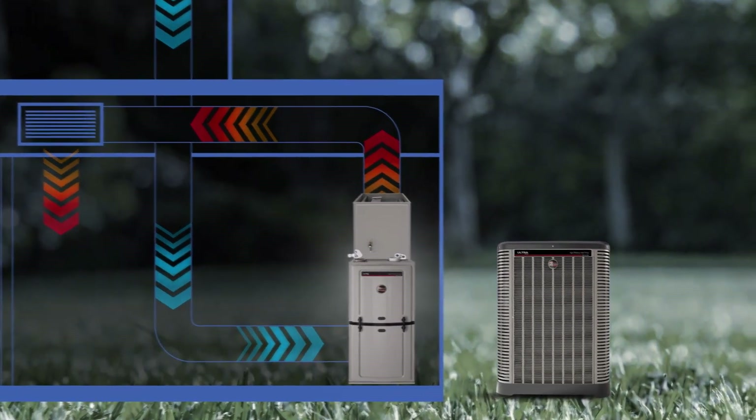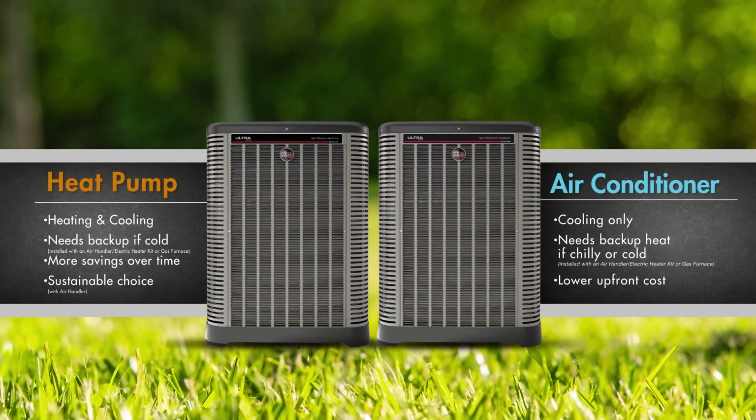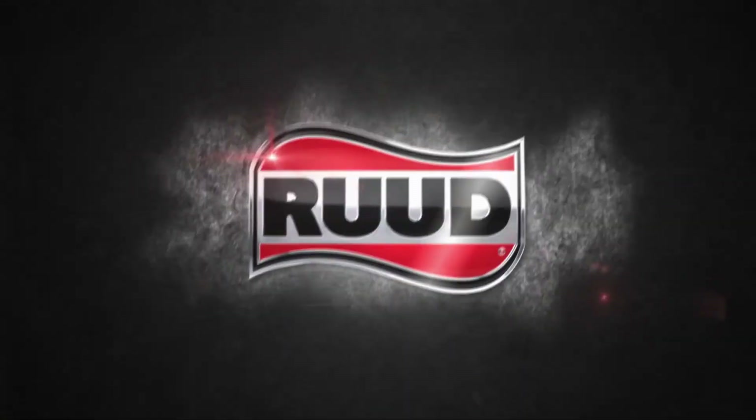When it comes to effectively and efficiently heating and cooling your home, there are many options to choose from. Hopefully this crash course on air conditioners versus heat pumps makes selecting your next system a little easier — but whichever option you select, be sure to choose Rood.